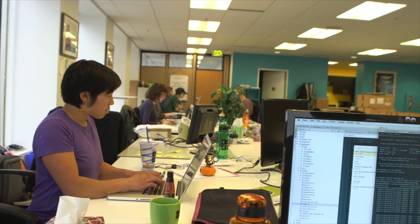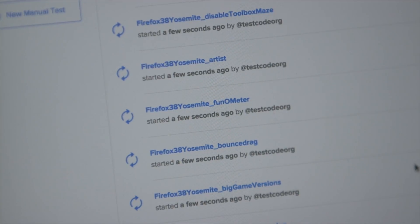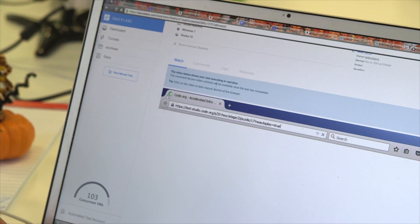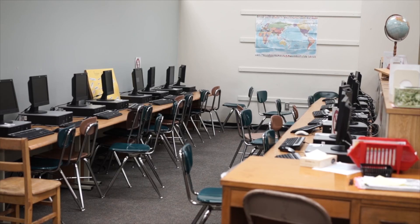We push code every single day. Being able to run our tests in parallel on Sauce Labs across all of our browsers means that we can just push our code out with way more confidence than if we were to push it out without those tests in place. For us, testing across different browsers is probably a bigger problem than for most organizations.